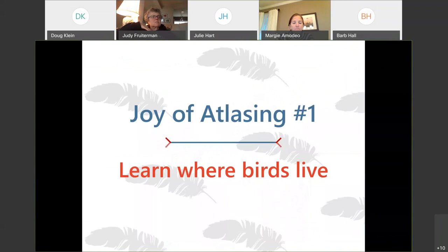This is the first joy of atlasing that I find really interesting. I've been around the country and around the globe for quite a while now. On my travels, I always found it really interesting to learn about distributions, migration timelines, when things are breeding, and what the different habitat requirements are for each species. That's something that, if we do the Atlas, we have a really good idea of where each species is breeding across the state.